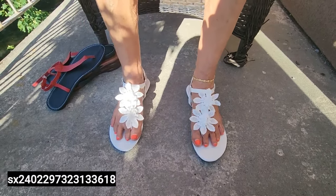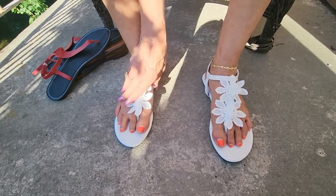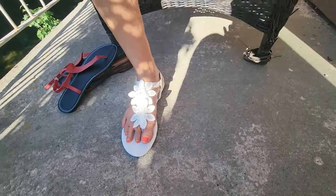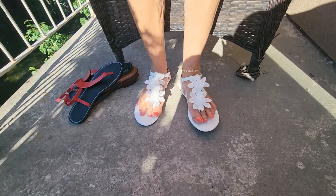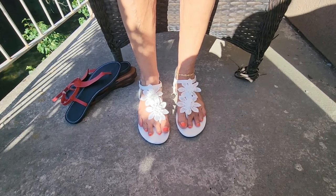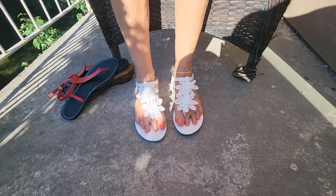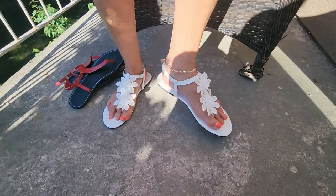I can already tell these are too big — look at how much space there is. There would be no way I could walk in these. Now, these are a 10 — I take a nine and a half — but I was worried if I took a nine they would be too short. I should have gotten the nine. Look at them.